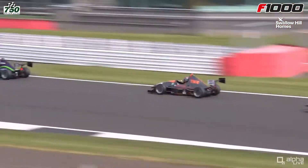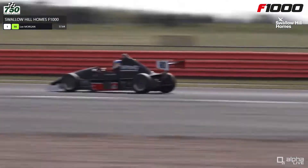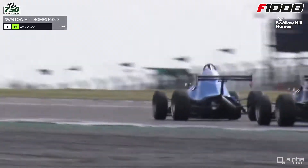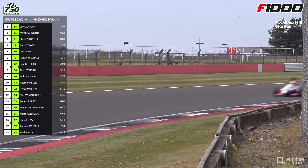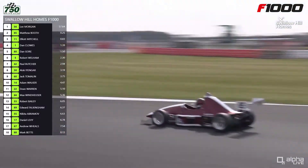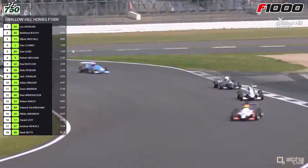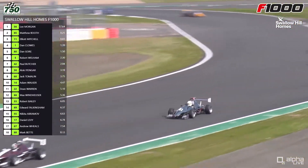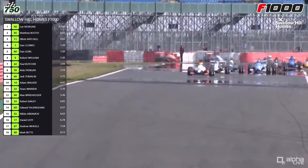These cars do rely quite a bit on that tow and at the moment it's keeping them nicely grouped together. There's the 80 car of Daniel Gore, who is also racing in Bikesports and Sports 1000 as well of course. So there are two champions together out front — Lee Morgan and Matthew Booth. There is the 11 car of Elliot Mitchell, the 24-year-old hotel manager from Yorkshire.